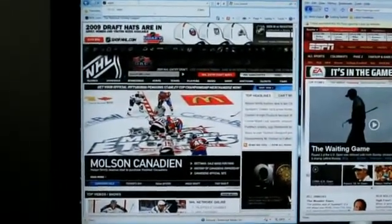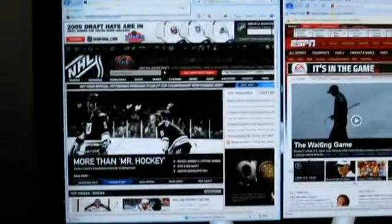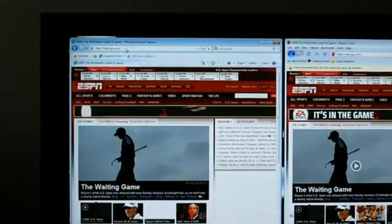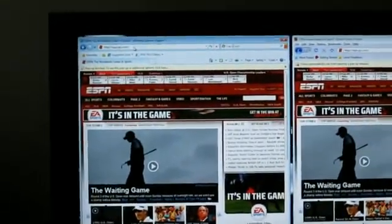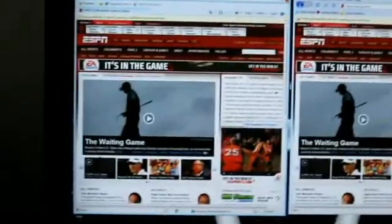ESPN on Internet Explorer — set the watch and go — took seven seconds. So Firefox loses that one. That's settled. Now we're going to do a third site to make it best out of three.